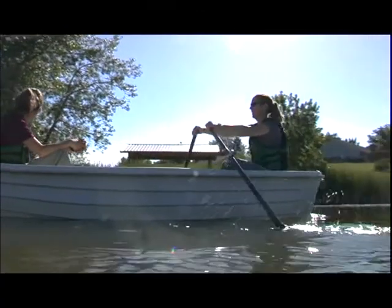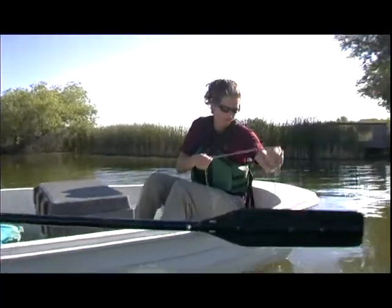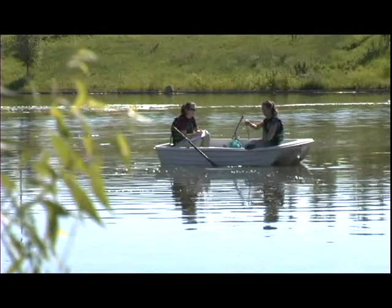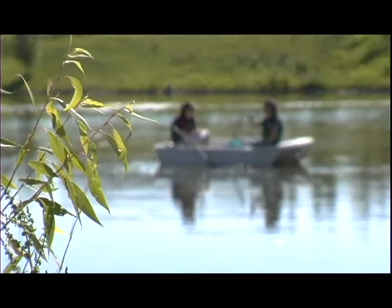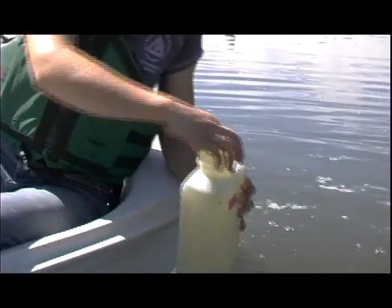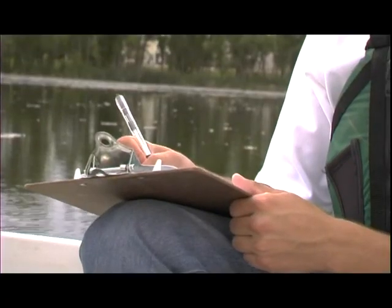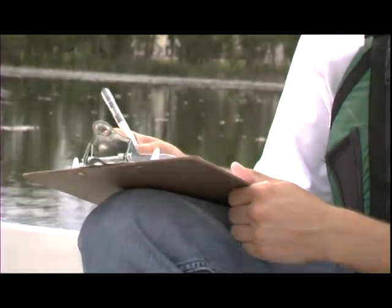This program involves routine monitoring of 23 different ponds within Broomfield. We go out on a regular basis to check these areas and we do water quality tests that involve laboratory tests, field monitoring tests, and a lot of field observations.